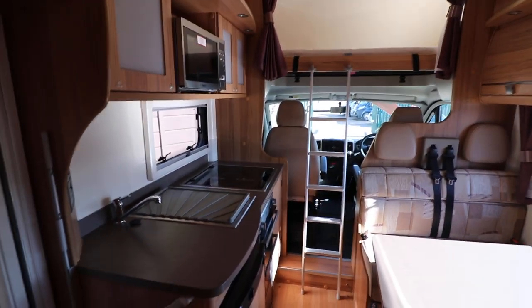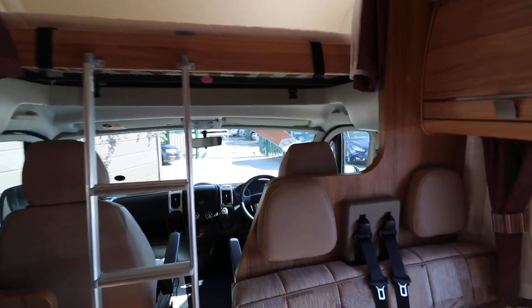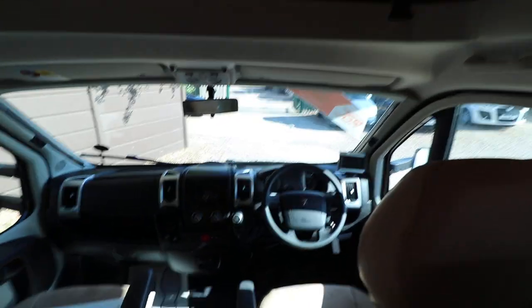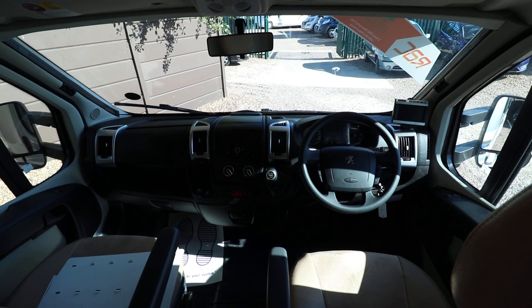Towards the front at the cab, it has cab air conditioning, cruise control, electric windows and mirrors, driver and passenger airbag, and a reversing camera as well.